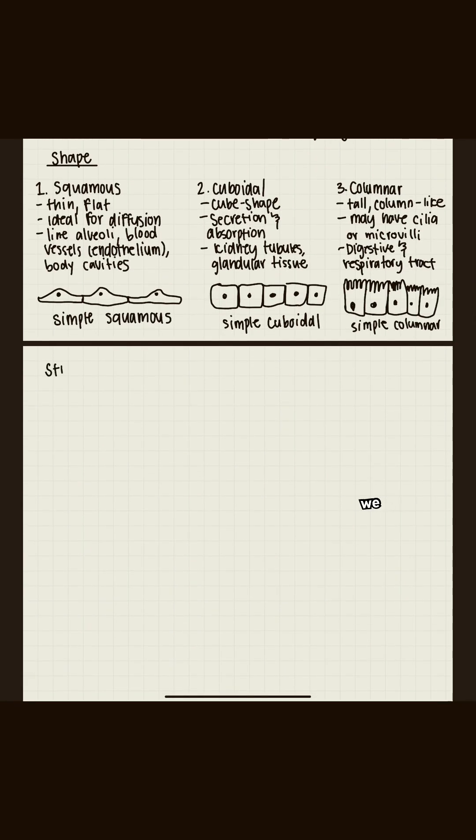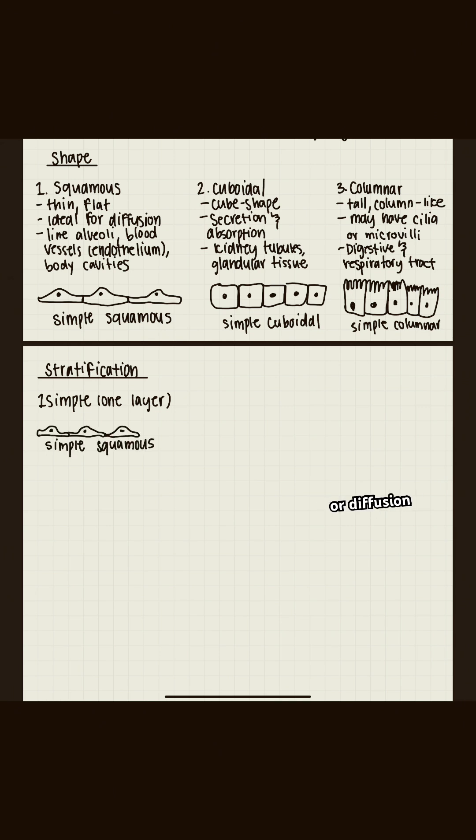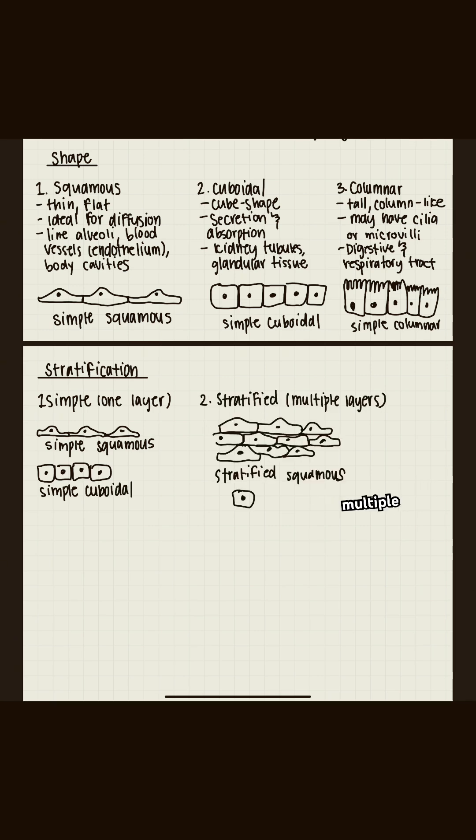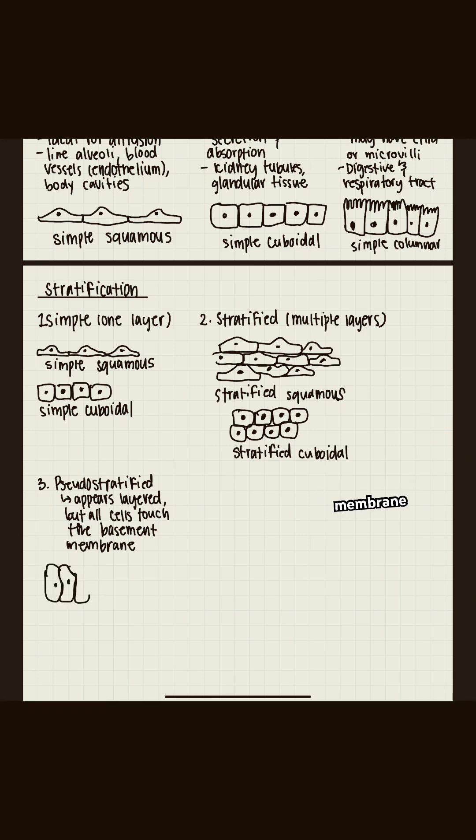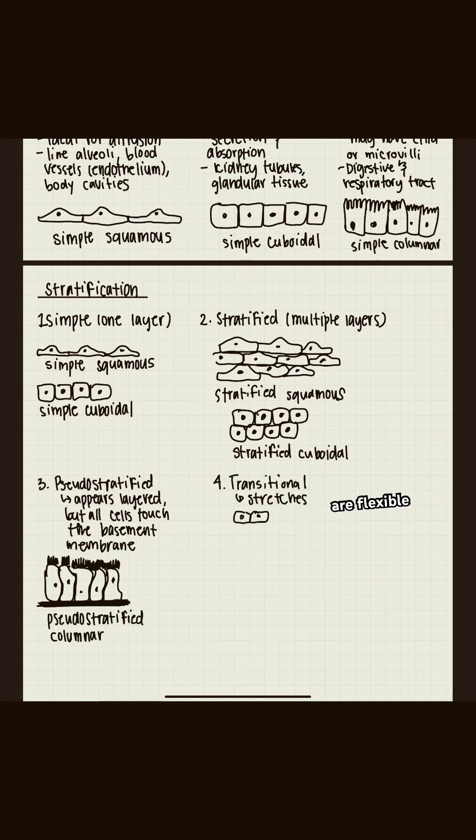We can also classify epithelial cells by the way that they're layered. When we have a simple layer, we're talking about a singular layer of cells, which is really good for absorption or diffusion. Stratified cells have multiple layers and are built for protection. Pseudostratified cells look layered, but every single cell is going to touch the basement membrane — and we find pseudostratified cells in places like the trachea. Then we have transitional cells, which are stretchy and flexible, and they are perfect for areas like the urinary bladder.